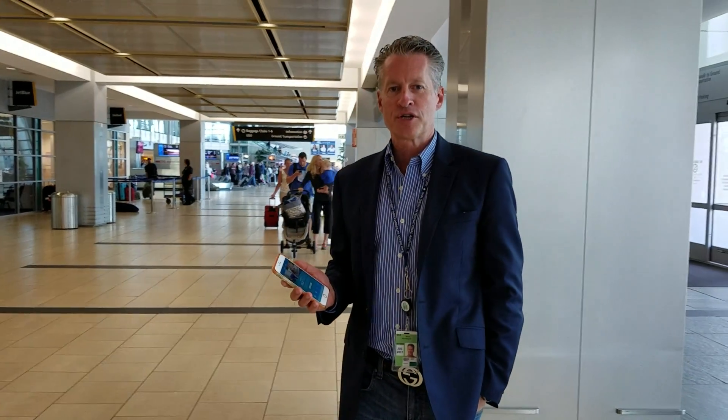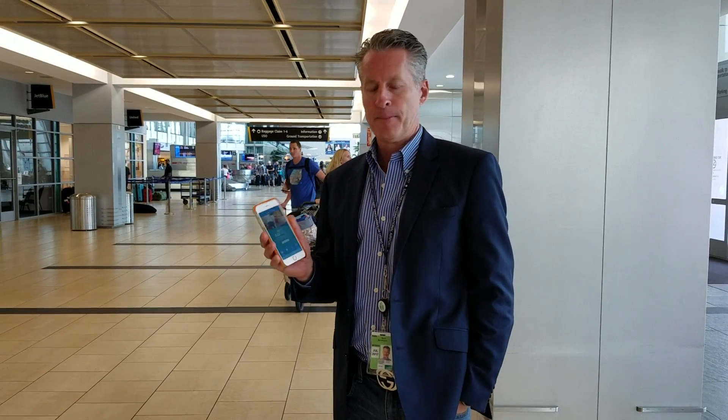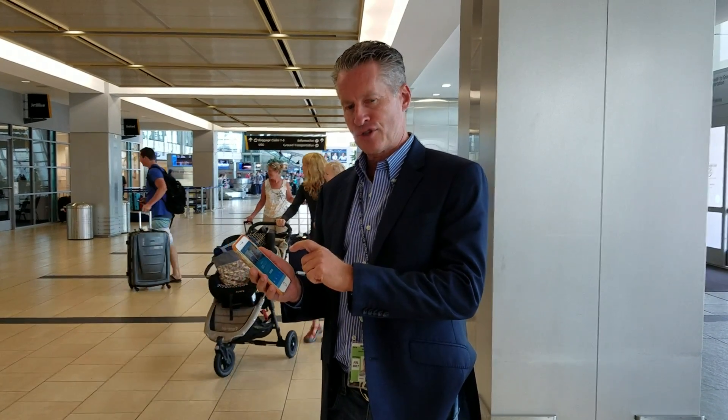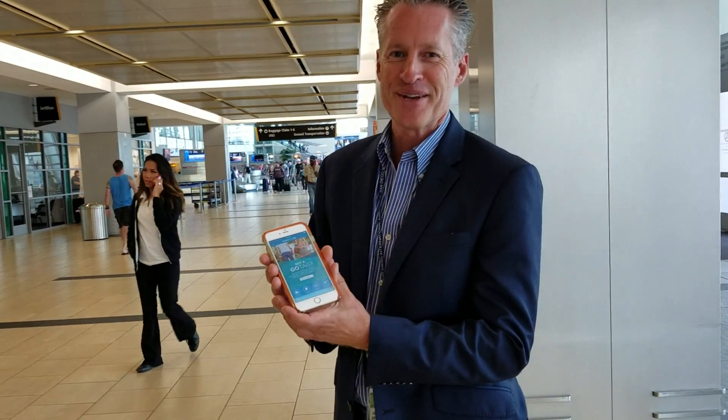Hello, this is Derek. I'm the President of San Diego National Airport. We're going to show you a way to go, and what we're going to show today is just the technology display of the Indoor Navigation system that we have.